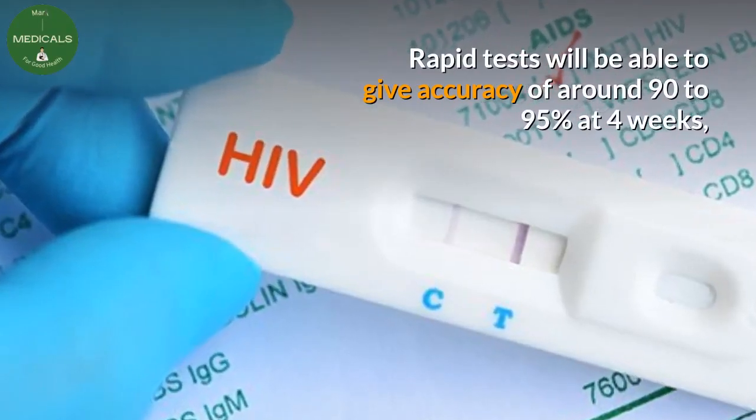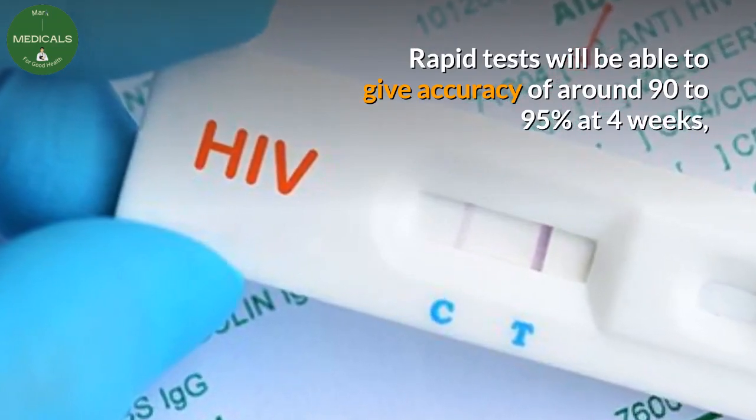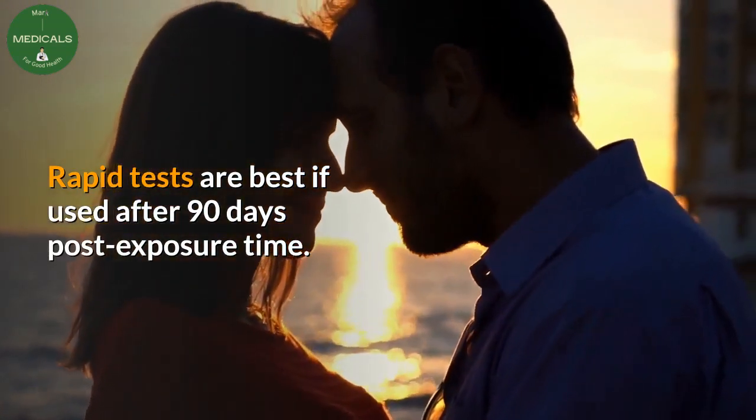Rapid tests will be able to give accuracy of around 90 to 95% at 4 weeks, so they are not conclusive. Rapid tests are best if used after 90 days post-exposure time.